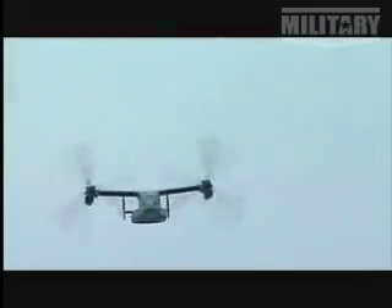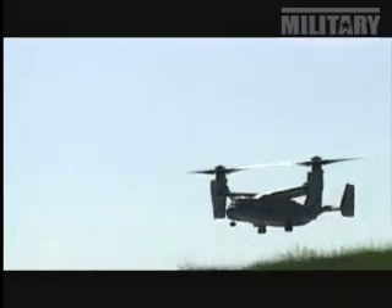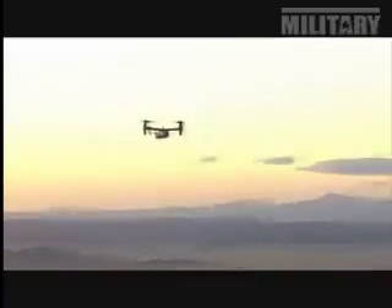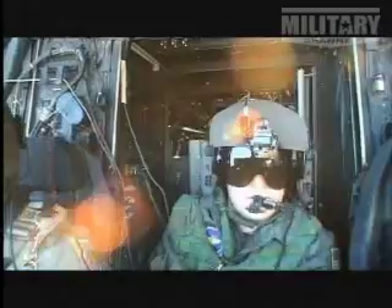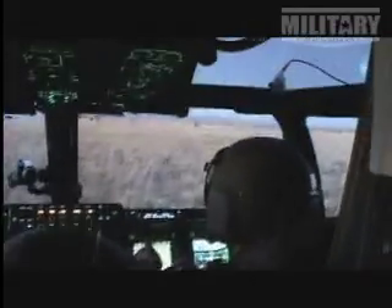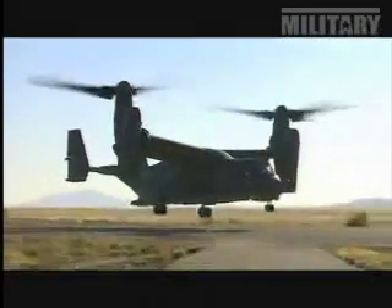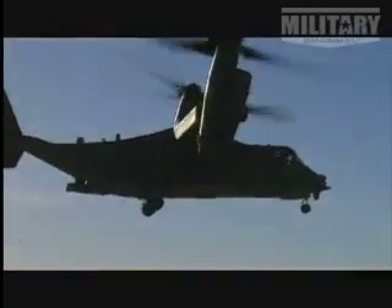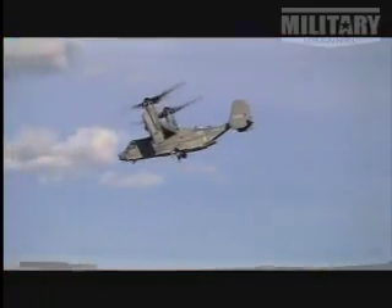Vertical takeoff used to mean helicopters, but with the advent of the Harrier it meant planes as well. Now in the 21st century, the fusion between the two has taken another twist and a new vertical takeoff contender is born — the CV-22 Osprey. Using tilt-rotor technology, it combines the speed, range, and fuel efficiency of a turboprop aircraft with the vertical takeoff, landing, and hover capabilities of helicopters. With a massive development budget and strong military interest, the CV-22 looks set to be a prime mover on the digital battlefield.